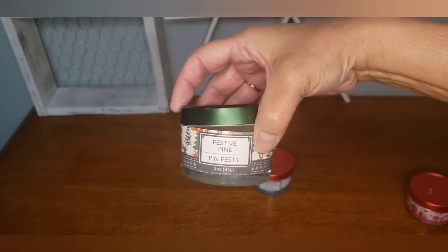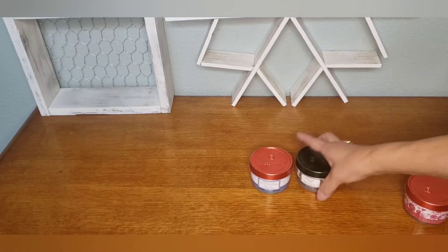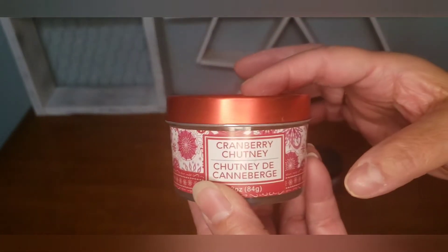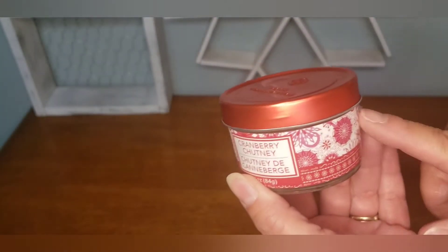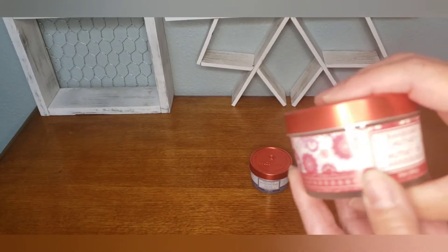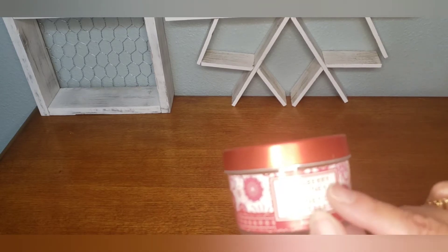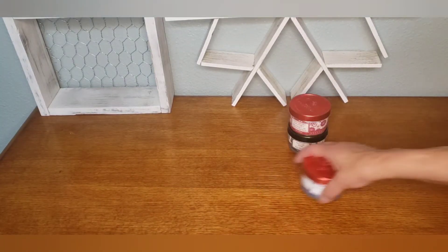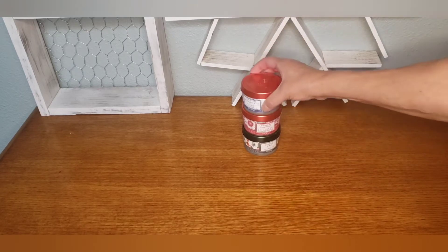That's what that one looks like, and I did notice they only had three different scents at my store. This is the Cranberry Chutney, but the prints were different, so I searched through all the ones that were at my store and I could only find three different scents — the colors were throwing me off.